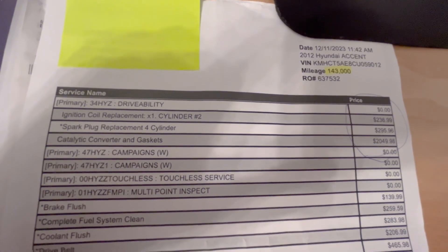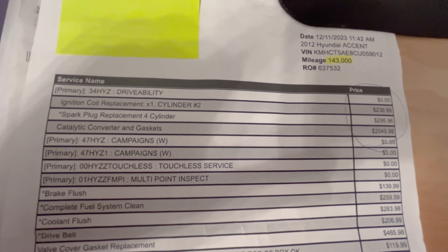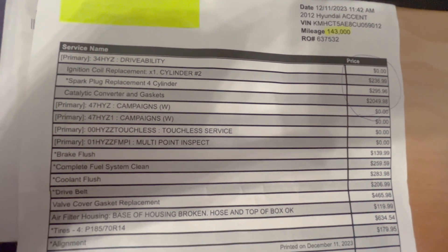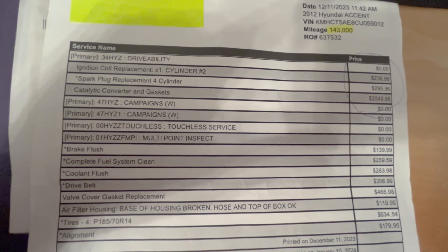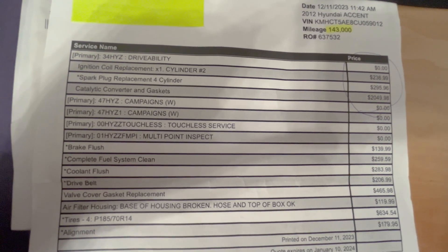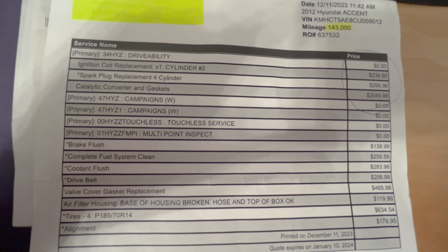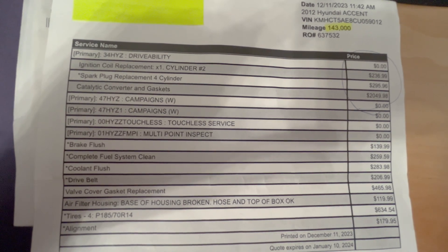Looks like they had some campaigns too. Brake flush is $140 — we'll probably knock that out. Fuel system clean, I'll definitely knock that out. I've got some treatment already, so it certainly wouldn't cost that ridiculous price.